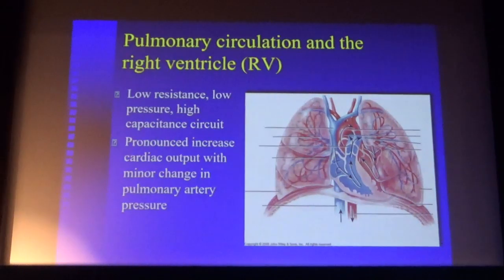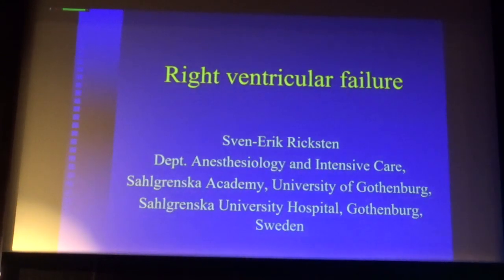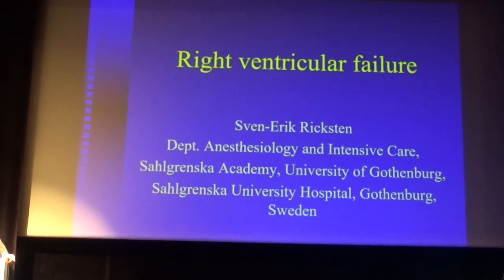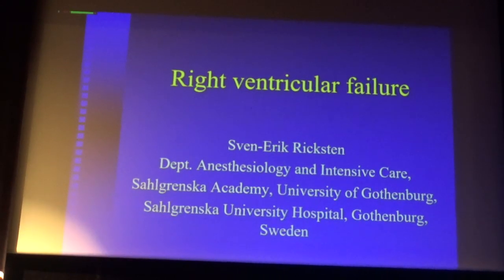I'm Erik Wikstedt from the Department of Anesthesiology and Intensive Care at University Hospital in Gothenburg. We try to provide some aspects on the management of acute right ventricular failure.